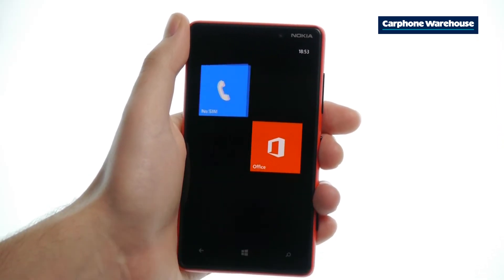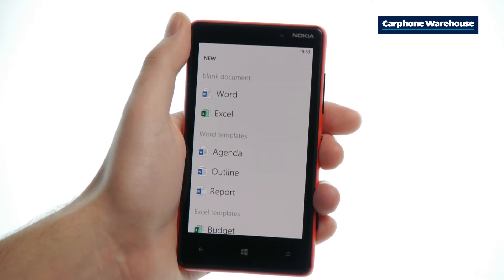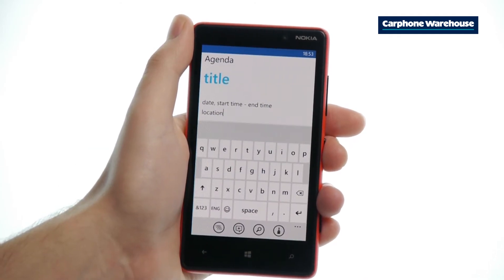Open up Office from the start screen or the app screen and press the round plus icon at the bottom of the screen. Now you can open up blank Word or Excel documents or templates to help boost productivity.